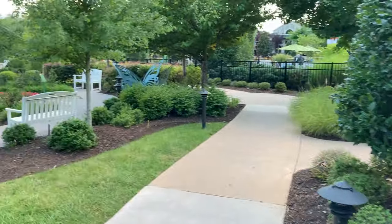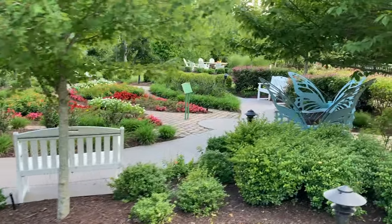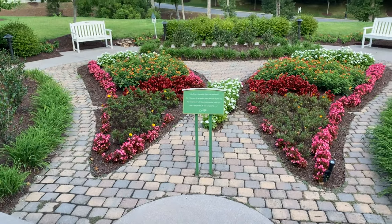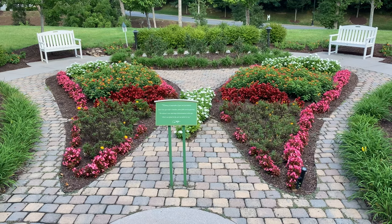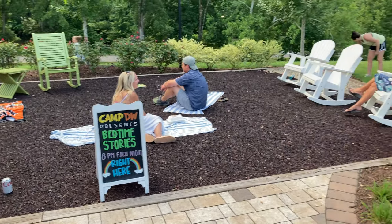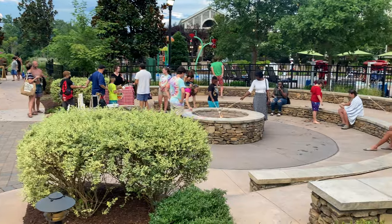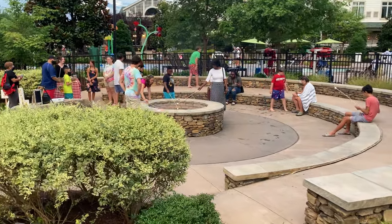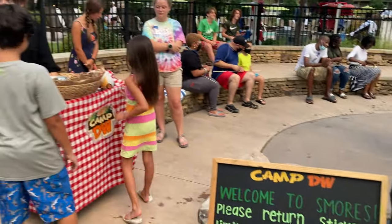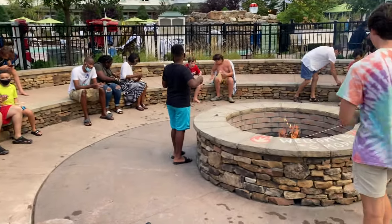We're going to head around the pool to the backyard area and show you a little bit more around the resort. These little butterfly benches are really cool right by this butterfly garden area that's in the shape of a butterfly. Every night they do bedtime stories here, which is a great activity for the kids. Our family really enjoyed this s'more fire pit area — they provide you everything you need and the kids can all come around and enjoy a s'more.